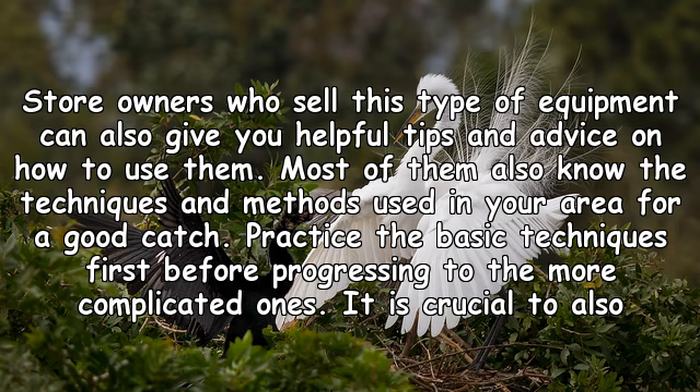Store owners who sell this type of equipment can also give you helpful tips and advice on how to use them. Most of them know the techniques and methods used in your area for a good catch. Practice the basic techniques first before progressing to the more complicated ones.